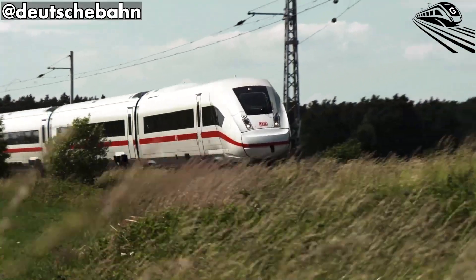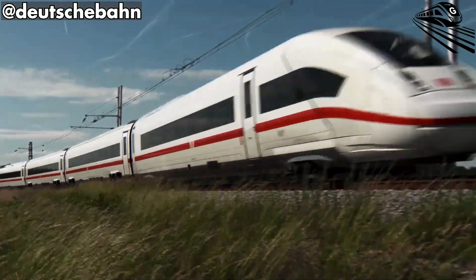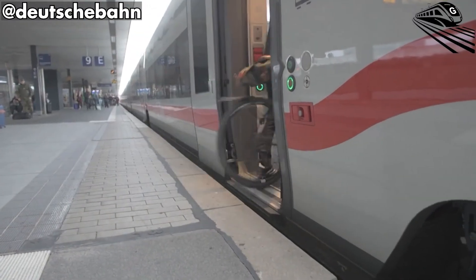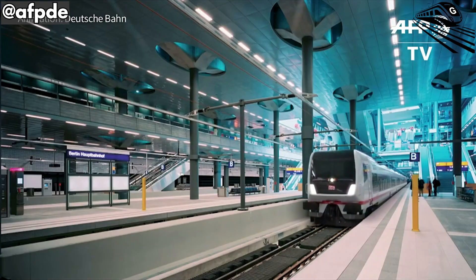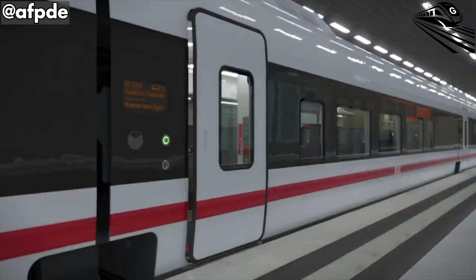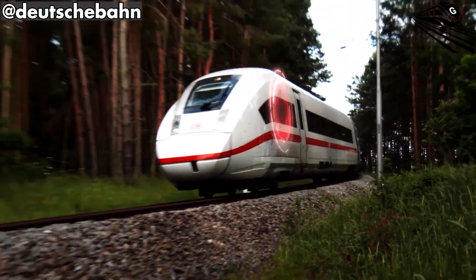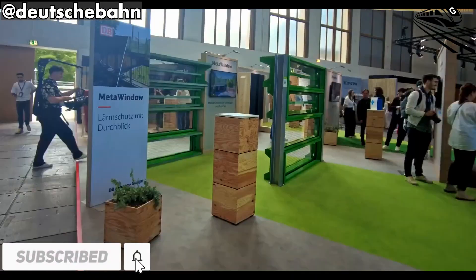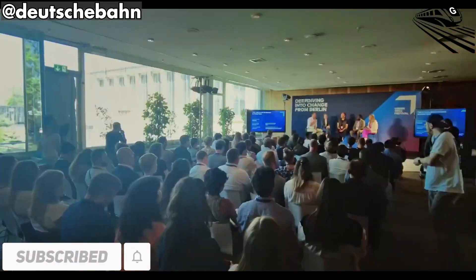A passenger could one day board in Hamburg and disembark in Copenhagen without a single step or border interruption. With new routes stretching across Germany and soon beyond its borders, the ICEL is already reshaping how people move — and raises the question of whether it can also change how we think about mobility itself.